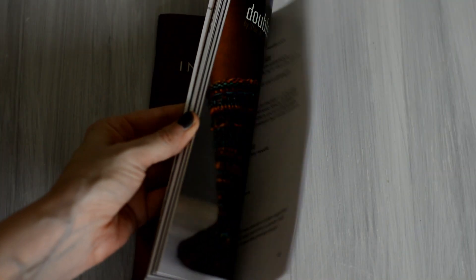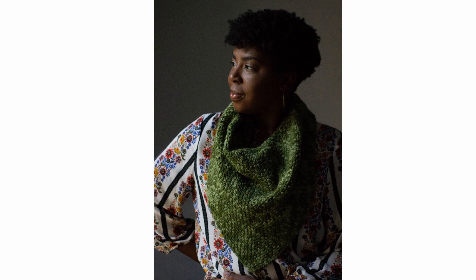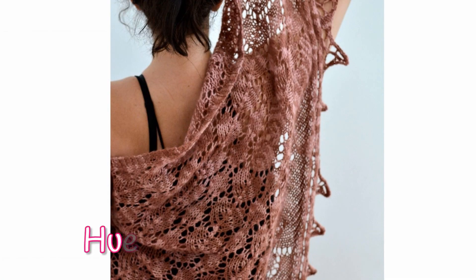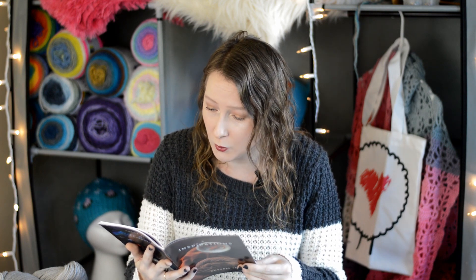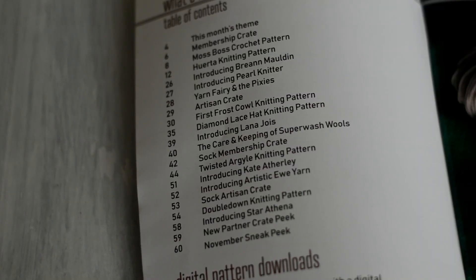The patterns — the magazine is absolutely beautiful. It's got glossy, shiny paper and it's really thick and heavy. The crochet pattern is called Moss Balls by Brianne Malden, and it looks like a beautiful cowl — so pretty. The knit pattern is called Huerta by Pearl Knitter, and it looks like a triangle shawl worked flat from the narrow point to one of the edges — really lacy looking and very beautiful. Also in the magazine, you get the other patterns for the other crates this month, which is really fun.